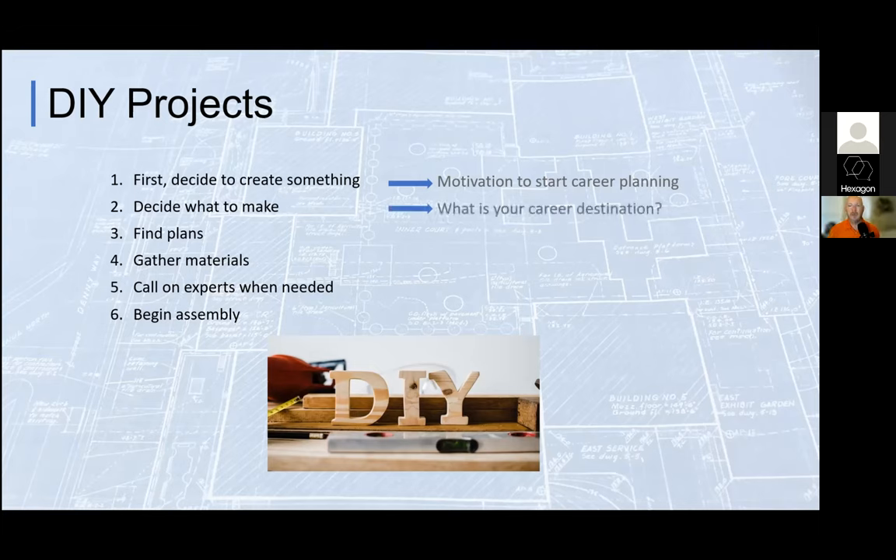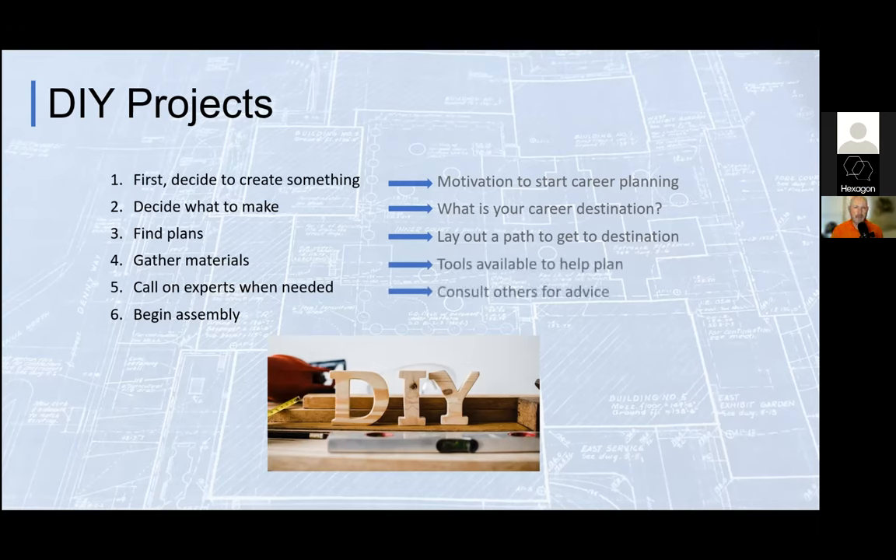Second, when we decide what we want to make, we ask: what do you want to be when you grow up? What's your career destination? It's not necessarily going to be a job title. Once you know where you're going, start laying out what a path — or several paths — looks like. Figure out what tools you have available to help you plan, who you can call on for advice, and then start putting it into action.